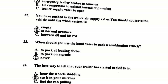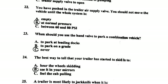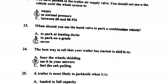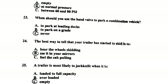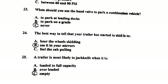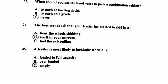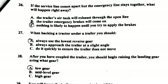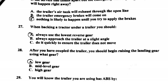Number twenty-two: after you have pushed in the trailer air supply valve, you should not move the vehicle until the whole system is at normal pressure. Number twenty-three: when should you use the hand valve to park a combination vehicle? Never. Number twenty-four: the best way to tell that your trailer has started to skid is to see it in your mirrors.